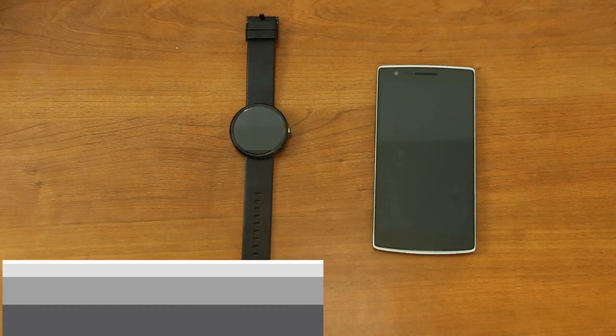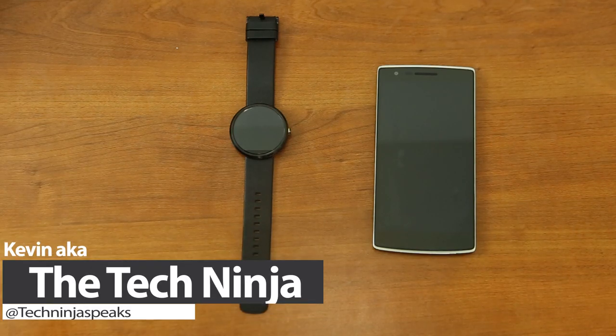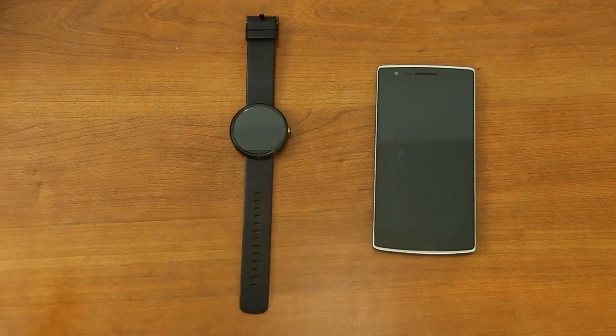What is going on, my name is Kevin the Tech Ninja. I may have a cold but the great videos never stop. Today I'm going to go over my top three favorite Android Wear applications.